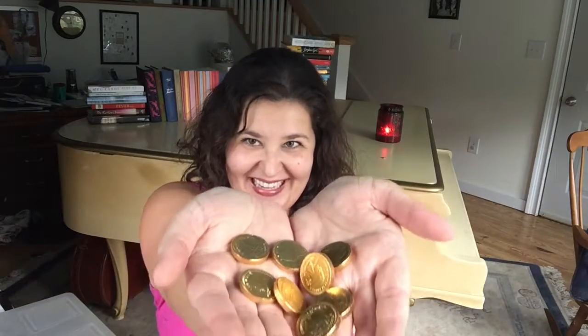Can I just say that scattered all amid this are chocolate coins? Oh this is gonna be so much fun. Who's gonna get these — me or my daughter? That is the question.